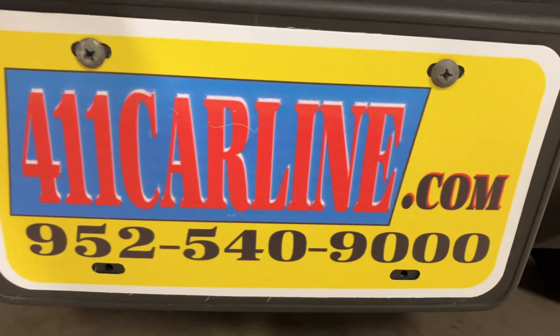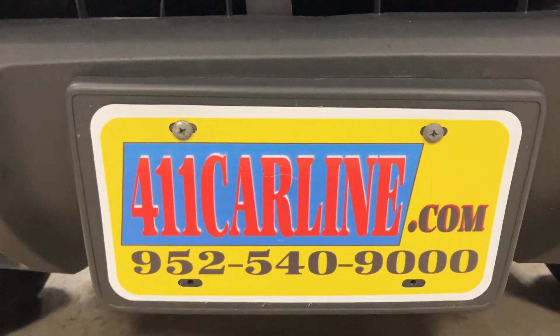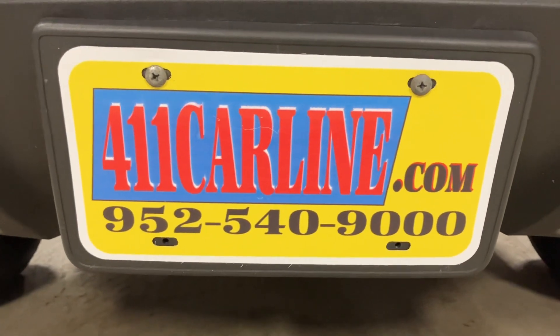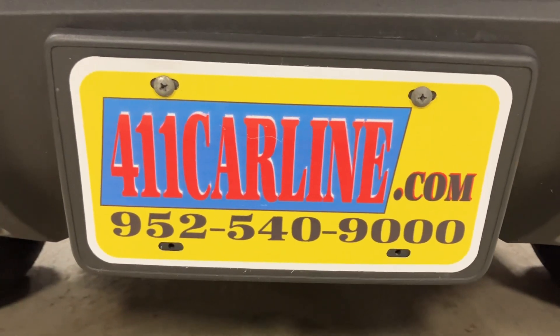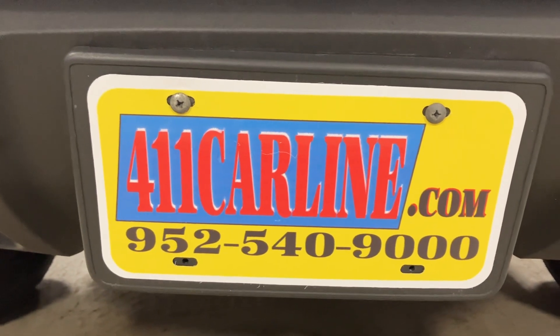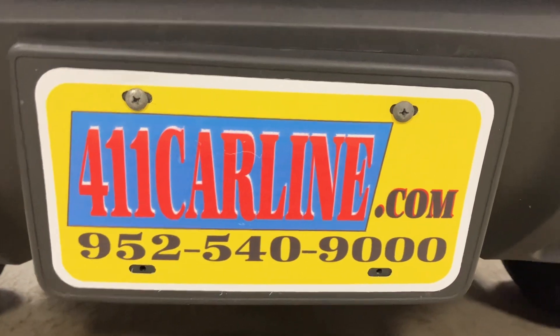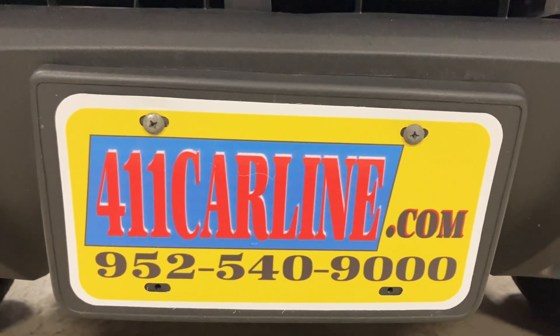All of our vehicles go to third-party shops for inspections. Safety, mechanical, and road test inspections are performed. We do whatever safety, mechanical, and maintenance repairs the shop recommends. You're welcome to have it inspected prior to buying it as well — just ask us about our policy on that. Aftermarket warranties are available on all vehicles no matter the year, make, model, or miles. Just ask us about those, or it will be stapled to the Carfax when you come in.